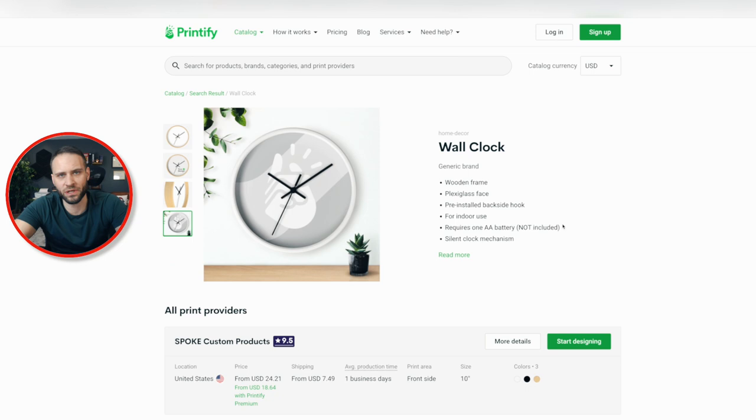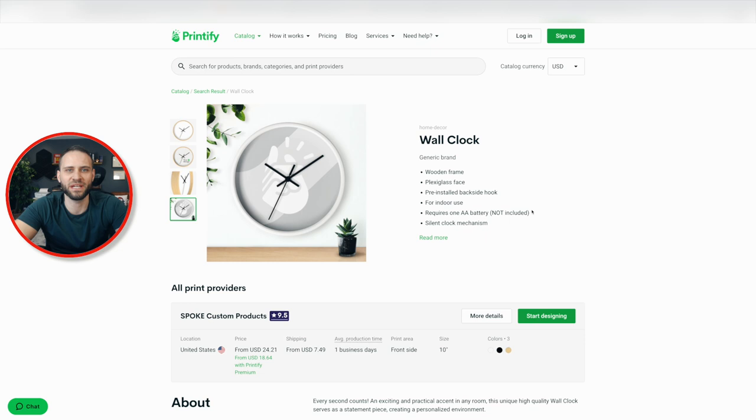I don't think anybody's going to be ordering this thinking they're going to be getting something made of the most incredible materials — it's not going to be like an antique clock. People are not going to take this clock and hand it down from generation to generation. This is just going to be a fun clock that they are going to hang in a space that makes sense for them. That's why I talked about making a niche choice that really makes sense for this product — things like the bakery, things like the home bar or the game room.